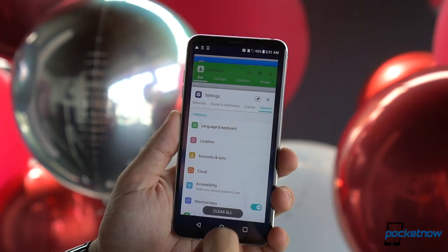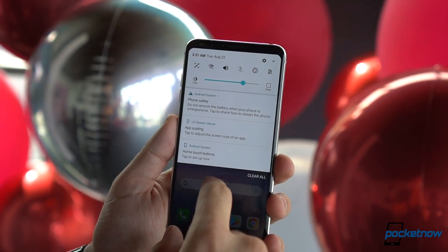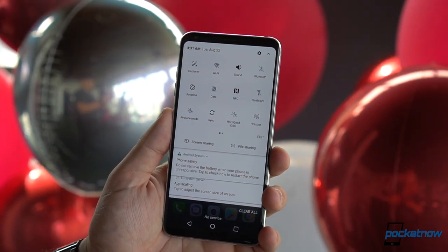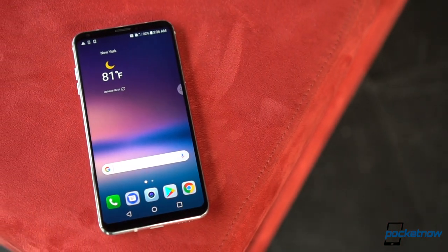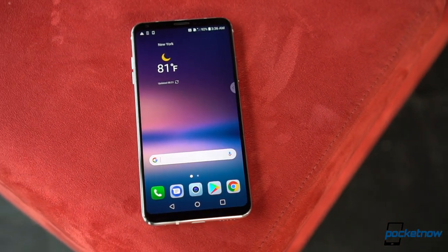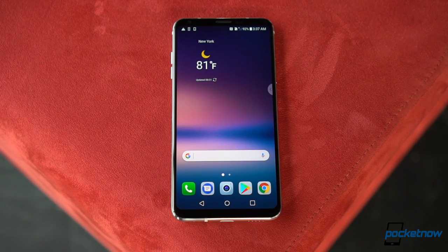That UI continues to be LG's proprietary approach, all focused on taking advantage of the taller display, and now the iconography has actually gotten a little more cohesive. Android 7.1.2 is powering the show, and you finally get options to scale the screen from Quad HD down to 1080p Plus to save battery consumption.